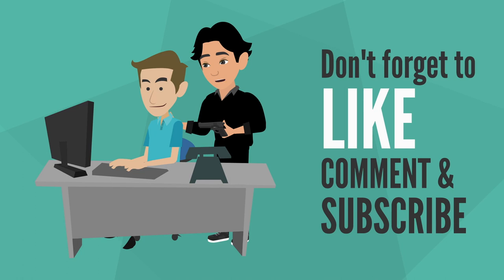If this video was helpful to you, please don't forget to like, comment, and subscribe. I'm going to be making these kinds of videos more often. Thank you for watching.